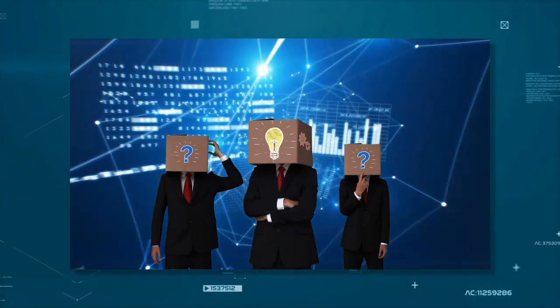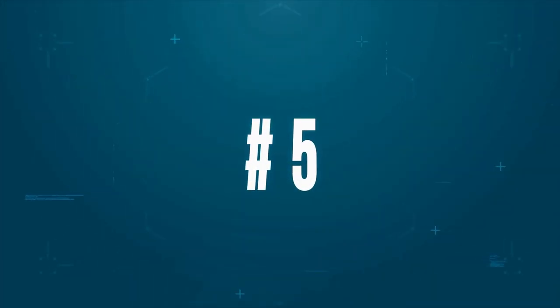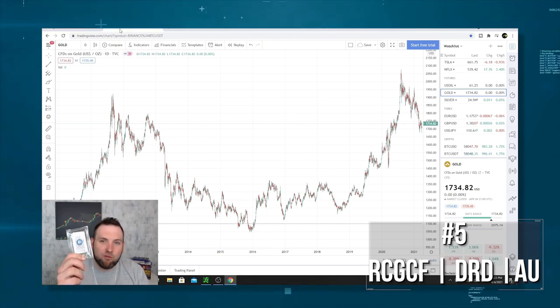What tech stocks are on your watch list in 2021? Number five on my list actually isn't a single stock. Instead, it's actually precious metals — gold and especially silver.